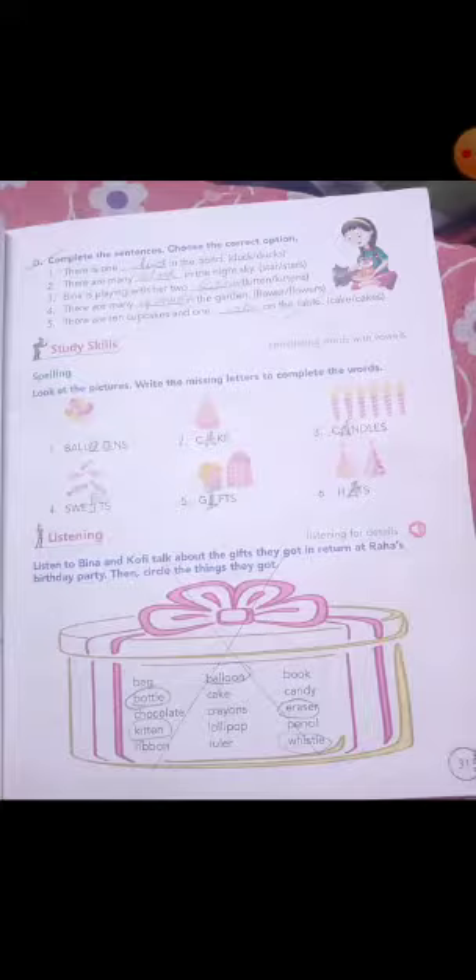More than one — two, three, four, five, many — bohot sara. Then S will come. If there is one, that is without S, you have to write. If there is more than one, you have to write S.